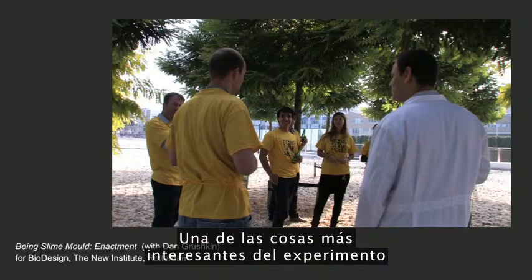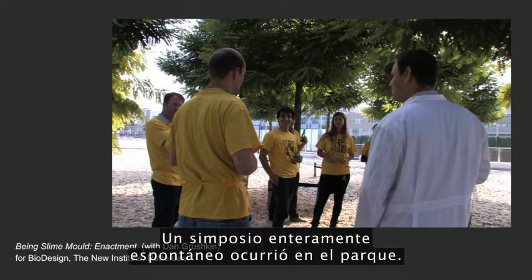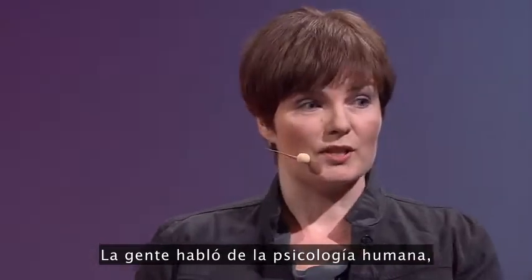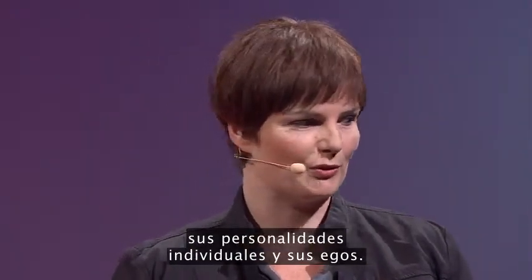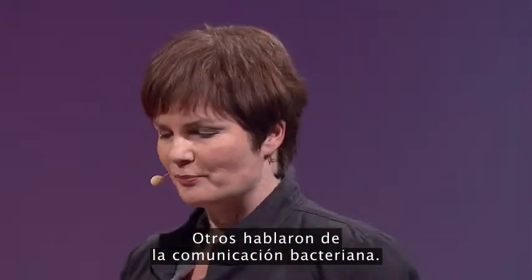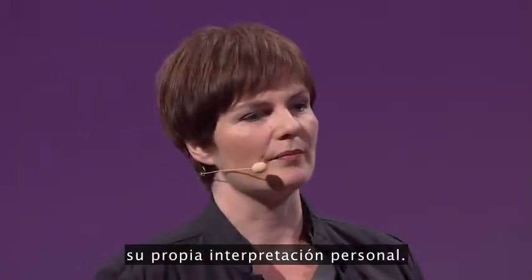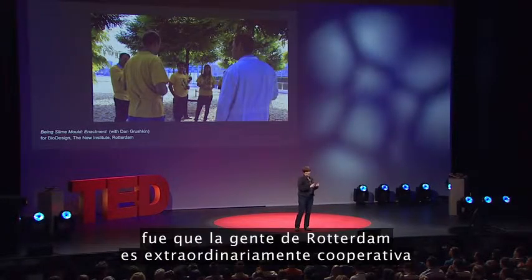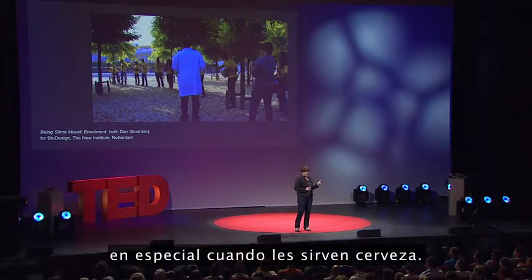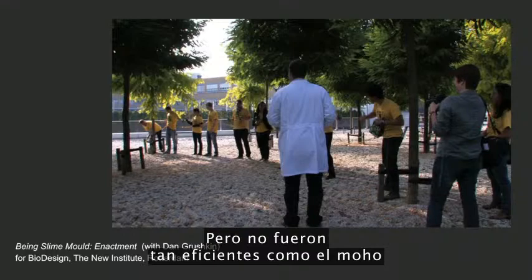One of the most exciting things about this experiment was the conversation that happened afterwards. An entirely spontaneous symposium happened in the park. People talked about the human psychology of how difficult it was to let go of their individual personalities and egos. Other people talked about bacterial communication, each person bringing in their own individual interpretation. And our conclusion from this experiment was that the people of Rotterdam were highly cooperative, especially when given beer. We didn't just give them oats, we gave them beer as well. But they weren't as efficient as the slime mold.